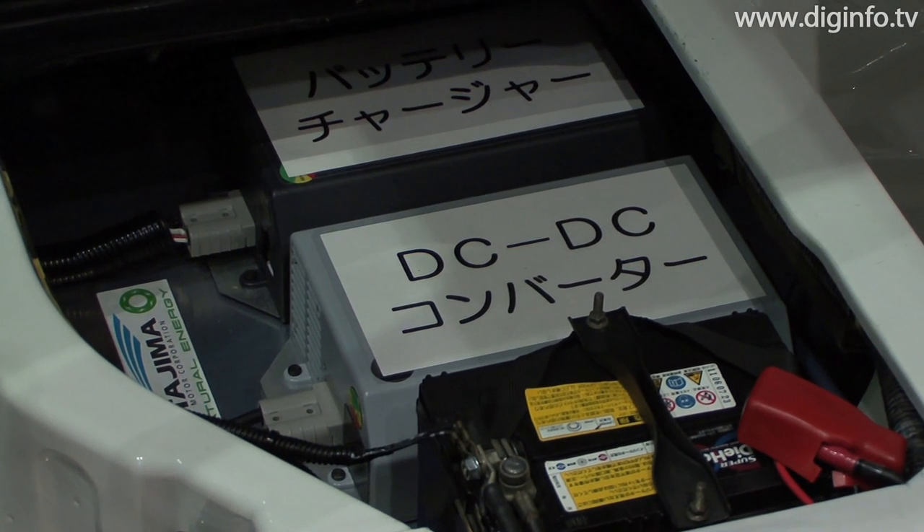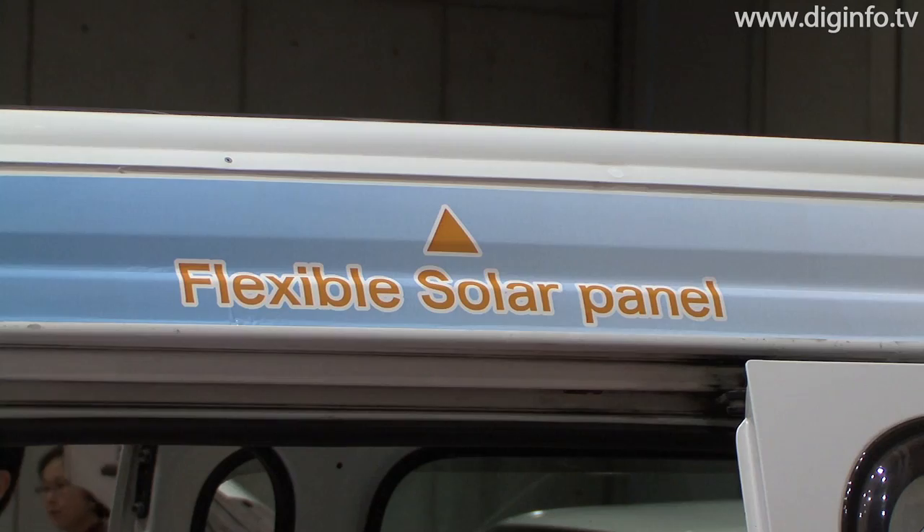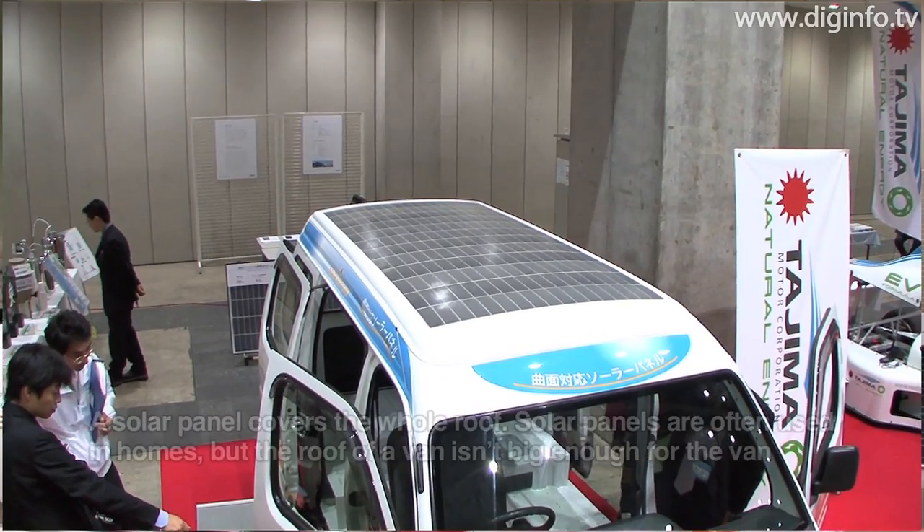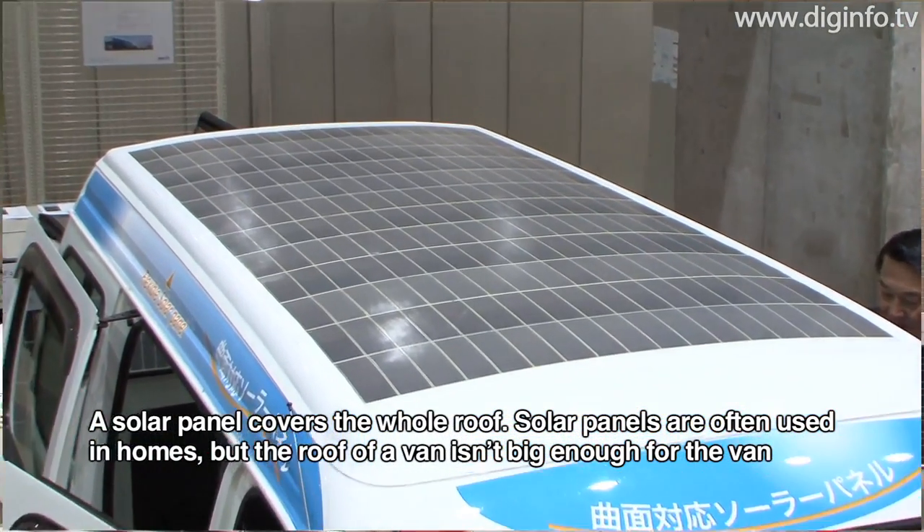Charging can be done using 100-volt household power. In a van, solar cells can be installed on the roof to enable efficient battery charging by using natural energy. The roof has a solar panel.